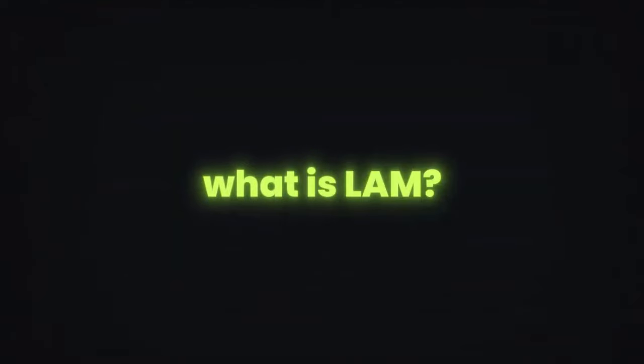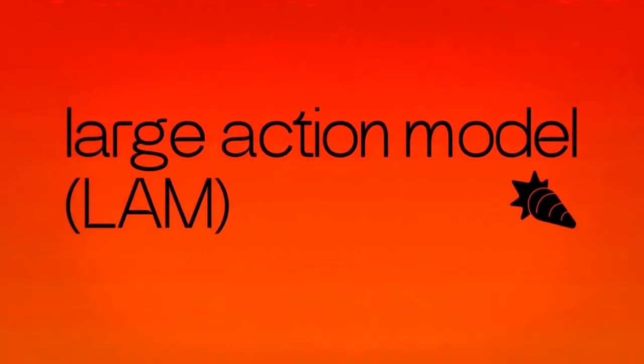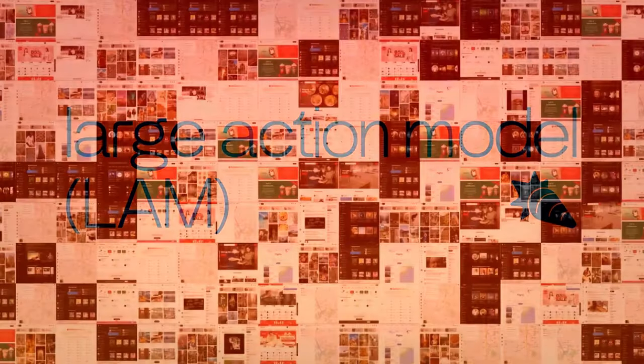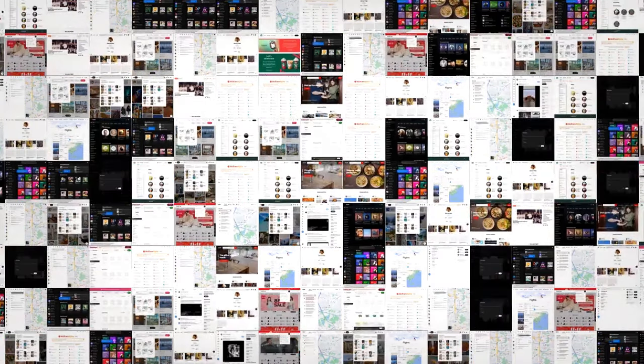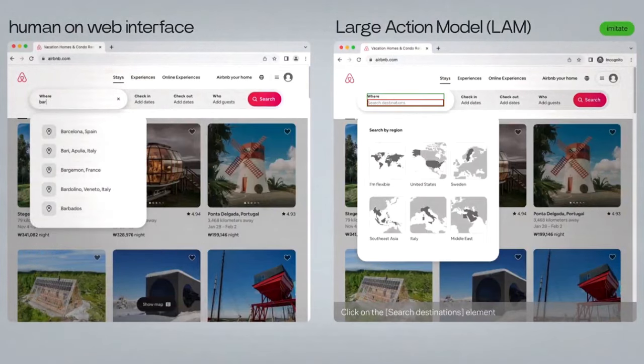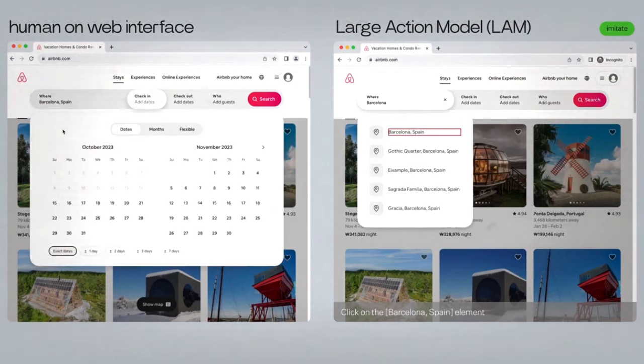LAM has got everyone in the industry quite excited, and for good reason. LAM stands for Large Action Model. At its core, it is a massive neural network, similar to the human brain. This network has millions, or even billions, of interconnected processing units called neurons. Each neuron can receive and transmit information, allowing the network to learn and make complex decisions.